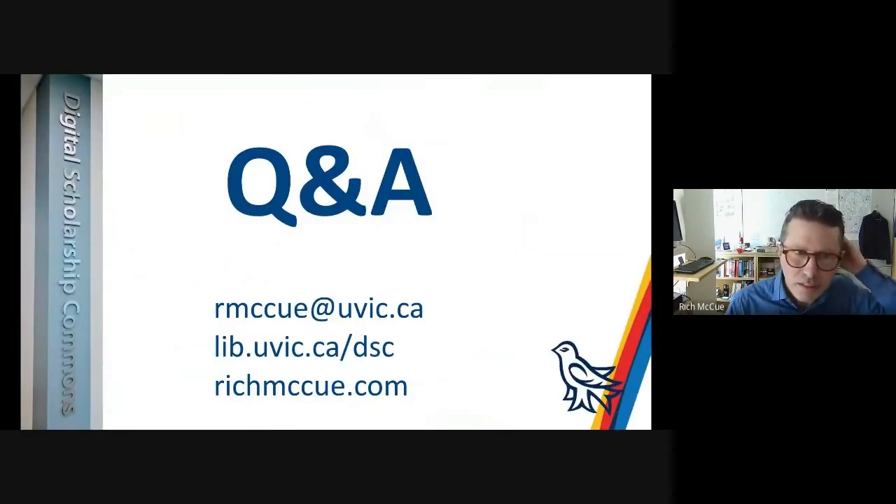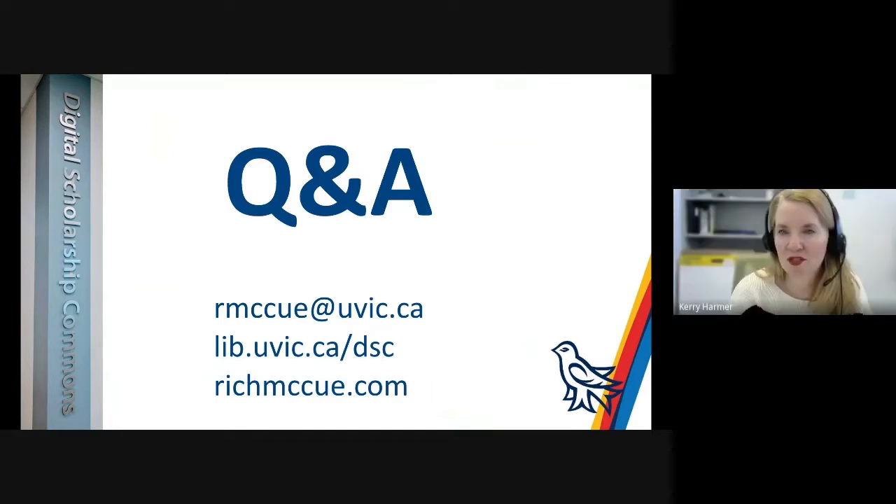That's the end of my presentation, but I'd love to hear your experiences or questions. My contact information is on the screen. Thank you so much, Rich, for sharing your experience with us — especially the 'workshop workshop.' I'm familiar with how much sharing you do of the resources and workshops you create. We noticed that we have Jessica from University of Alberta Library with us today — I highly recommend all the resources that Rich so openly shares, and certainly in our makerspace we've used and referenced them.